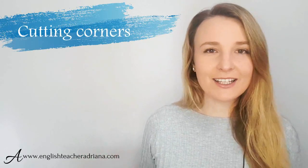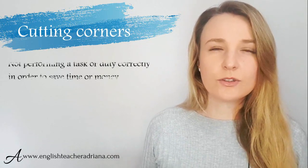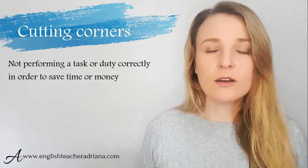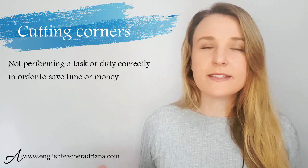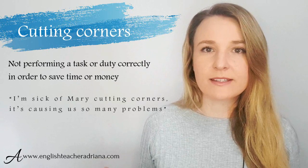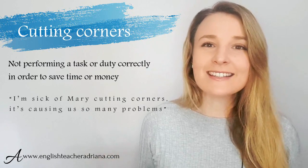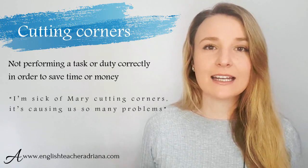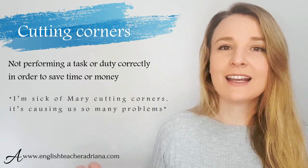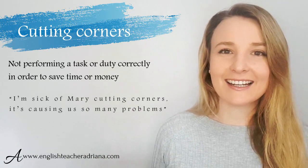Number sixteen: 'cutting corners.' I use this very often. It means that somebody is doing something quickly in order to save time or money just to get the job done, but they're not doing it carefully. For example: 'I'm sick of Mary cutting corners at work — she's always causing us more problems.' Mary is not completing tasks as she should because she is saving time, maybe even money — cutting corners and not completing the task correctly.